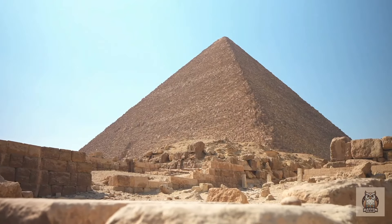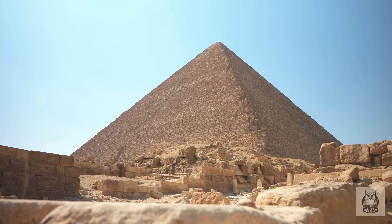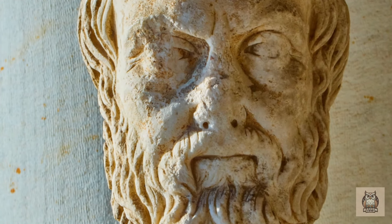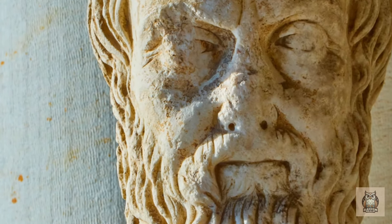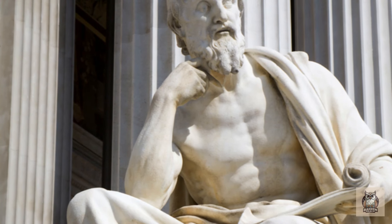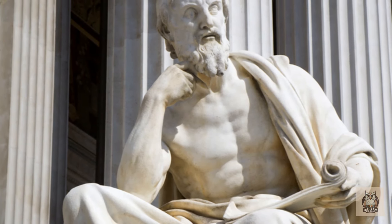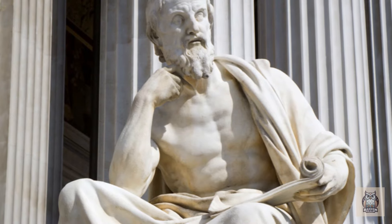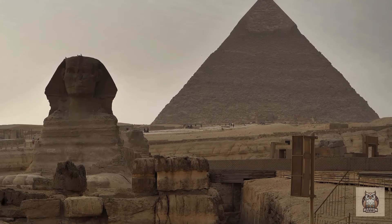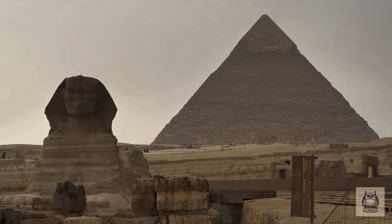The precise measurements of the Great Pyramid, its seemingly empty interior compared to other tombs, and the writings of ancient Greek historians like Herodotus fueled speculation about hidden chambers. Herodotus, however, may have exaggerated or misinterpreted what he saw. Early attempts to explore further relied on brute force — explosives and drilling in the 19th century — which yielded limited success and caused potential damage to the pyramid's delicate structure.